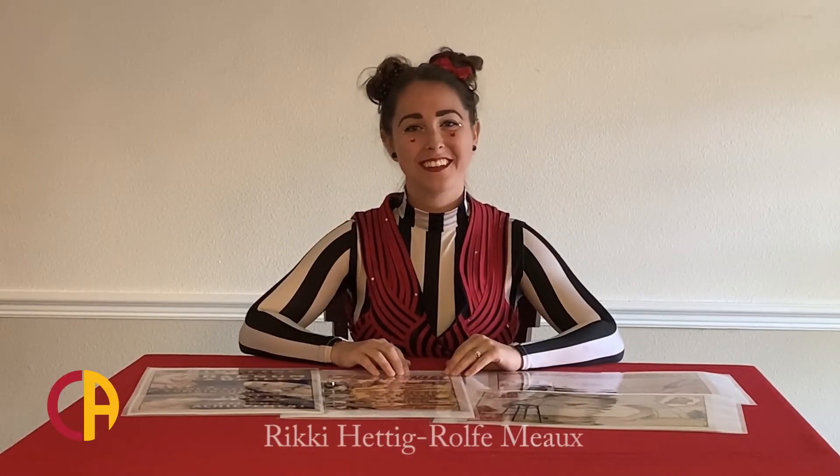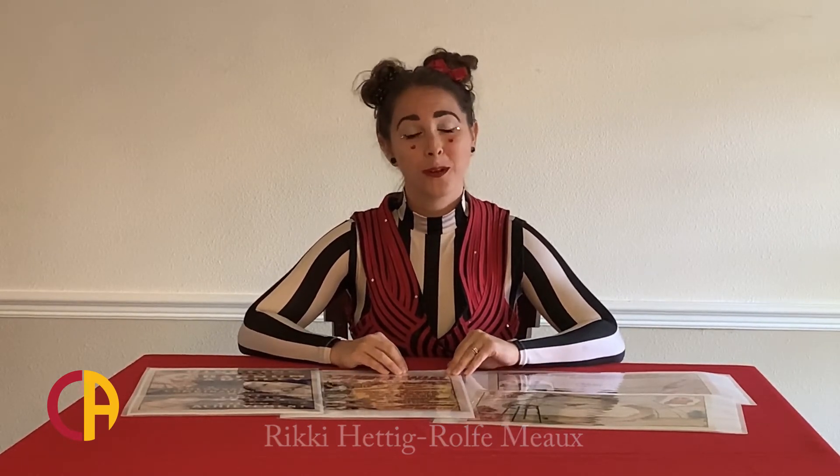Hi, it's Ricky from Circus Arts Conservatory. Welcome to CAC Connects. Today I have some circus posters to share with you. We'll talk a little bit about the history of them, what's on them and why, and making our own.